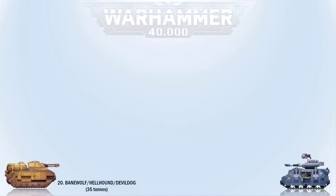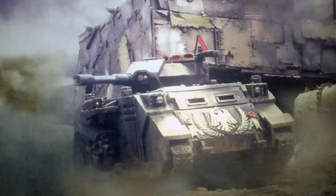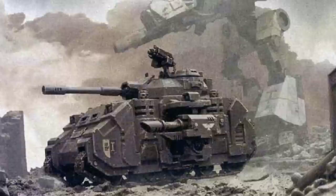At number 19 we have the Predator Destructor. This is the go-to main battle tank utilized by both the Space Marines and the Traitor Legions. Its main gun is an autocannon — an automatic self-loading heavy ballistics weapon that fires a high velocity shell. It is 6.6 meters or 21.6 feet long, 4.4 meters or 14.4 feet in height, and weighs 44 tons. The Baal Predator is also a variant used by the Blood Angels.